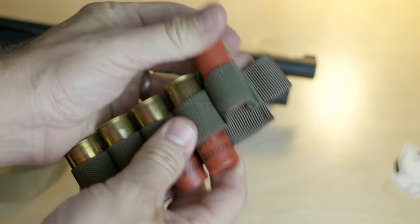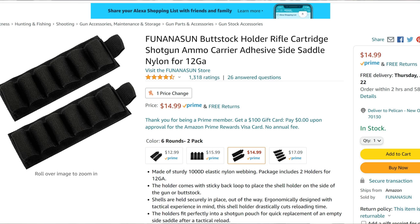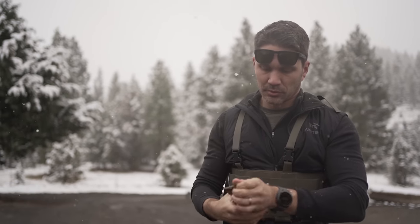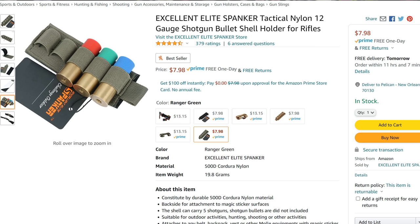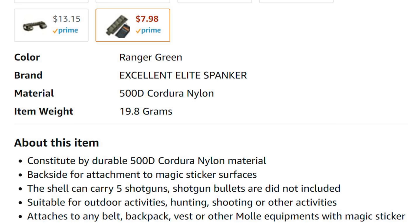The bad news is S-Tac cards are $15 each, so two would completely eat up my budget. There were a couple of decently rated shotgun cards on Amazon for $7.50 each — two for the price of one S-Tac card. I prefer seven-round cards, but there were highly rated five-round cards by a company called Elite Spanker. How can I say no when one option has 'Spanker' in the title? And just look at the English in this Amazon ad — I love it. I want to meet this marketing dude.